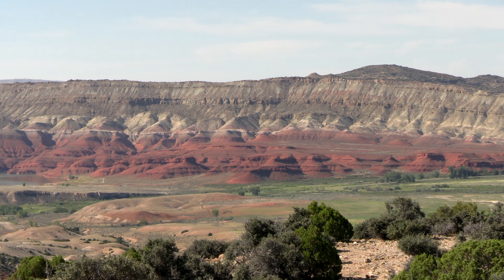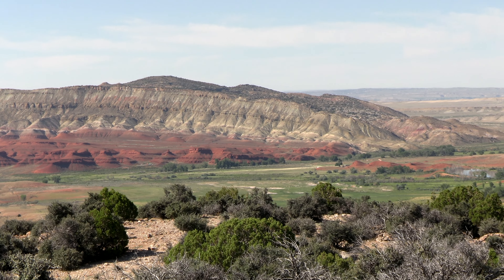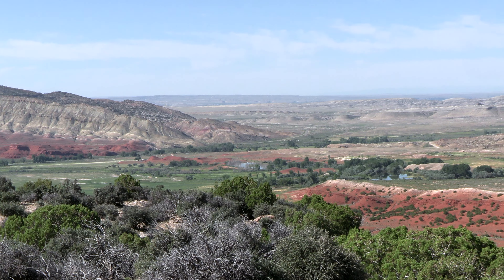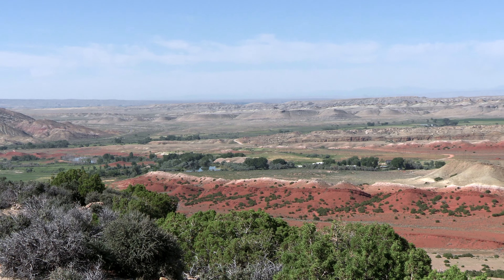We'll look at another canyon next week — same river, two canyons — as we pan across the Bighorn Basin. That mountain runoff is the lifeblood of this area. Water is the most precious resource here.